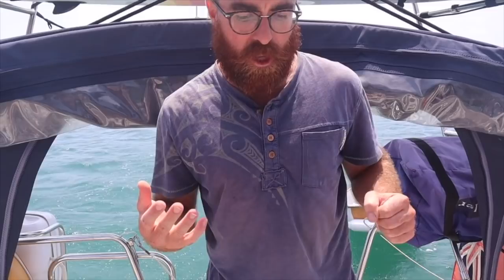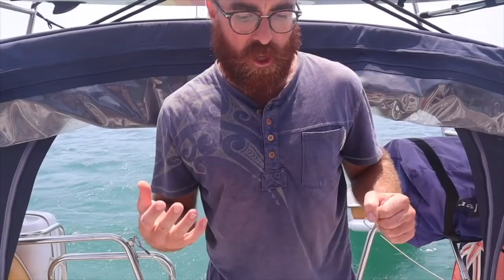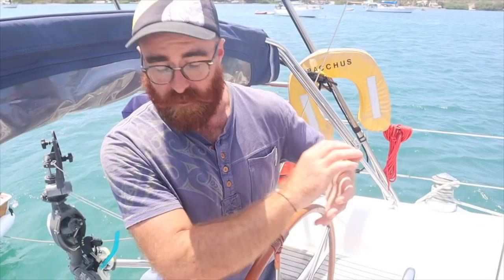Even though the autopilot uses a lot of electricity, it's still a really helpful piece of kit. It's excellent whenever we're coming into harbour and both of us need to go forward or do a job — it's great to just push a button and have the boat steer itself. We upgraded the autopilot when we were in Brighton, fitting a Raymarine Evolution Pilot, which in 2018 was the latest and greatest one. That's the control panel for it here.